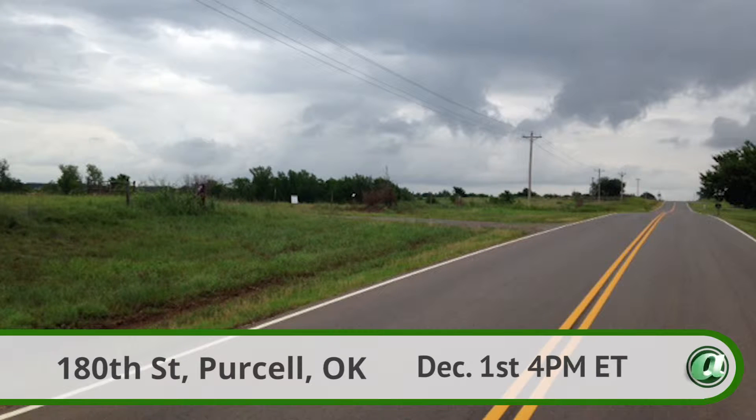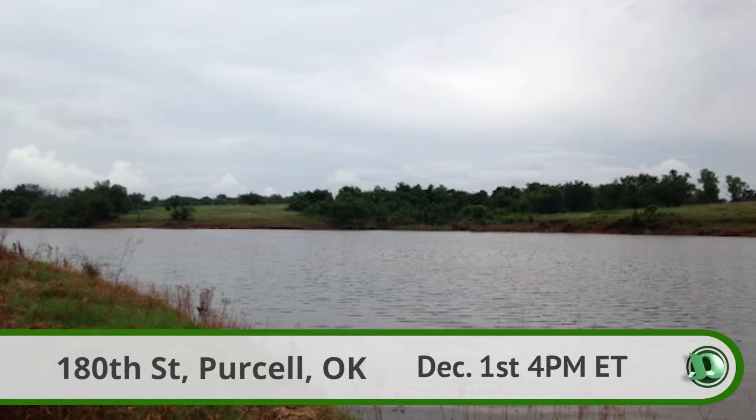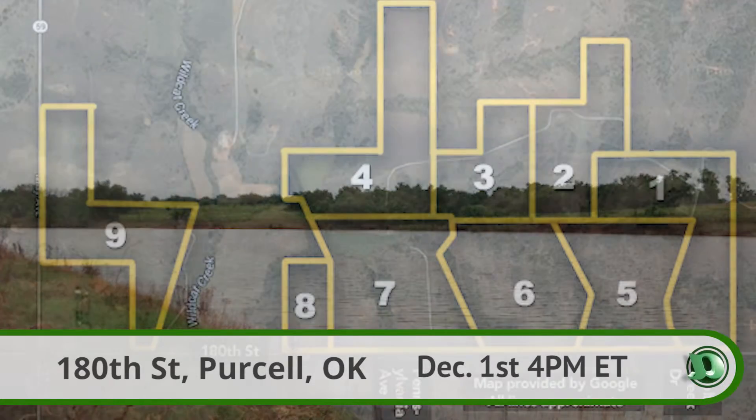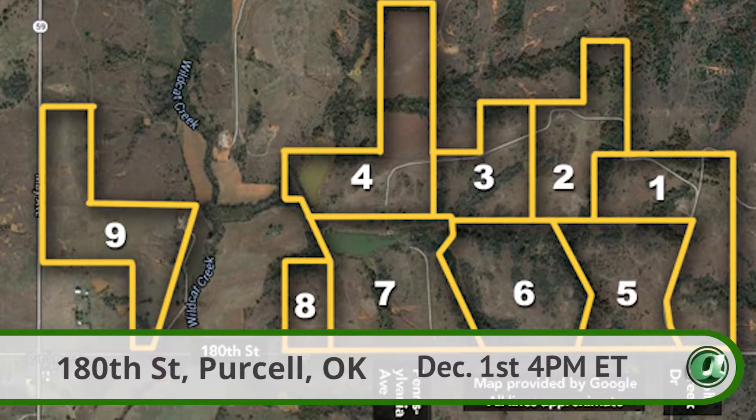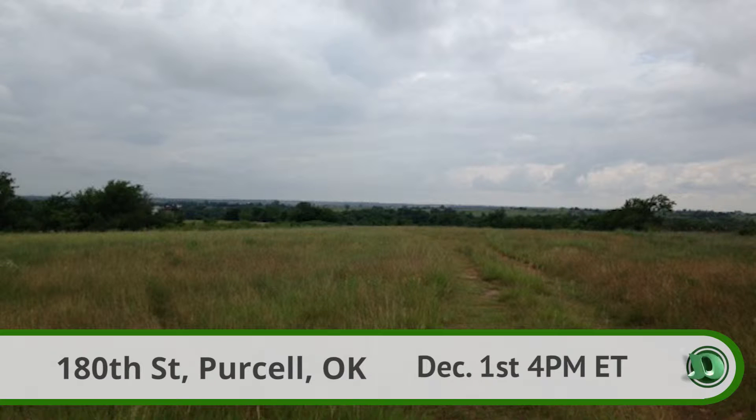A large plot of land will auction in Purcell, Oklahoma. A grand total of roughly 471 acres is being auctioned off, divided into nine parcels in various shapes and sizes. Many include several potential home sites, multiple ponds, a lake, rolling hills, and wooded areas.